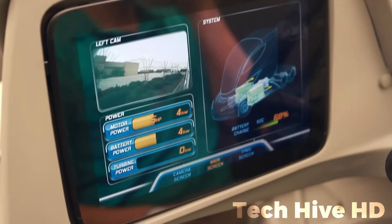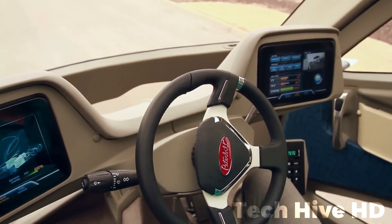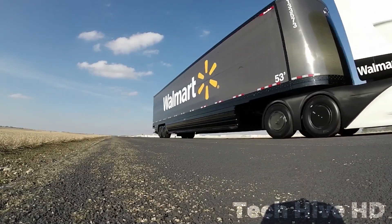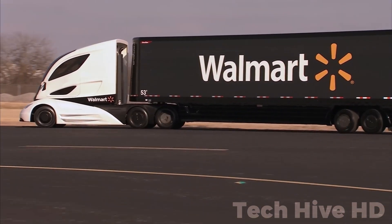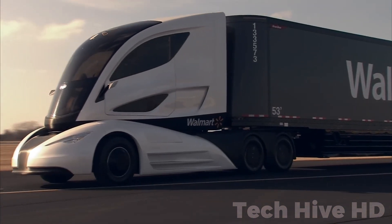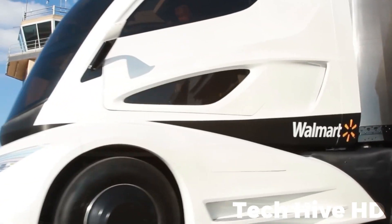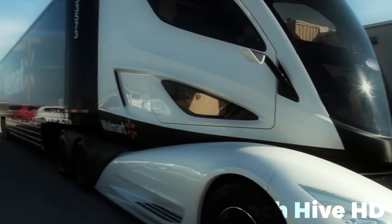This truck takes electrification to the next level by integrating electrified accessories like power steering and air conditioning. Scaled for larger vehicles, these components activate only when necessary and operate efficiently. When the truck starts, it assesses the battery state of charge and charges using the turbine engine. Operators can manually select the charge mode for topping off the batteries.